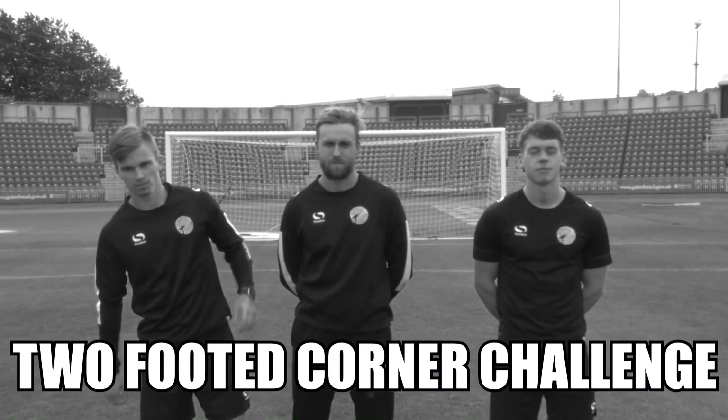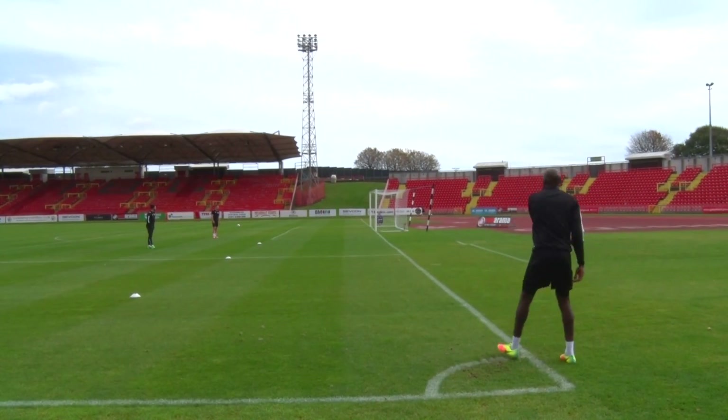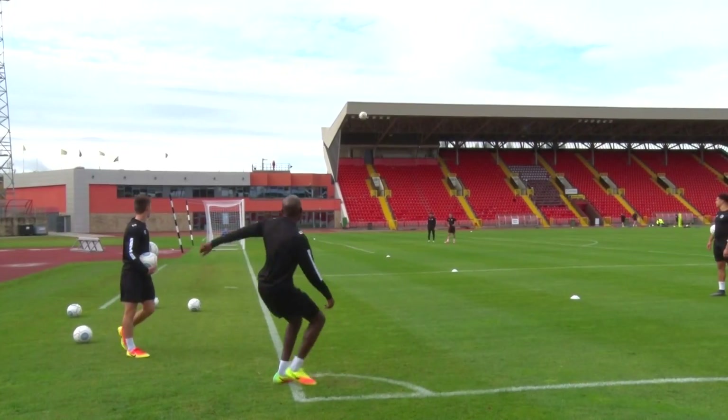Welcome everyone to Gateshead Football Club's Two Footed Corner Challenge. This week we have JJ, Scott Barrow and Luke Cannon. Here are the rules: you have to score directly from a corner with your left foot and then do the same with your right. The ball cannot bounce before the line. The player who achieves this in the fewest attempts is the winner. Good luck.